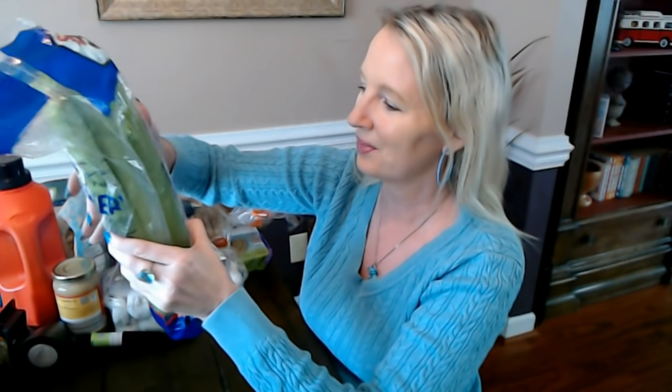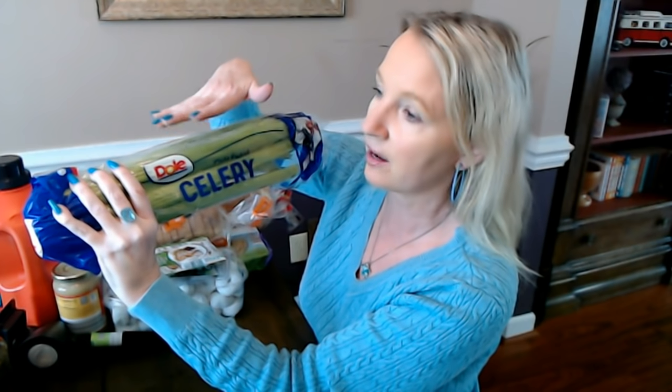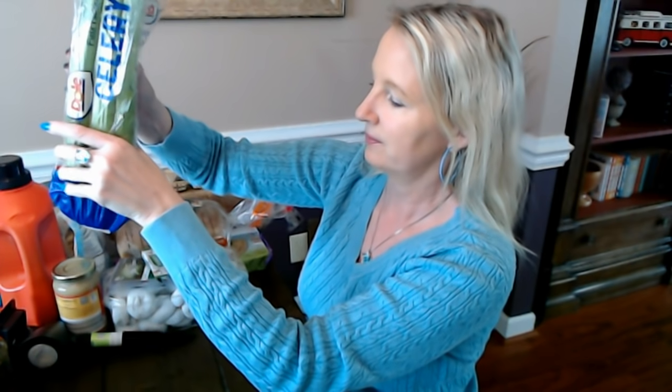You get this one bundle of celery for 79 cents, which is wonderful. You can get a lot of little snacks out of this one bundle. I also have some ranch dressing from Aldi that I bought previously in the refrigerator — you can get a whole bottle of ranch dressing for less than a dollar. So you can get several snacks for less than $3. This is my nice lovely Dole field-pack celery. Usually at my Aldi when they have celery, it's usually Dole.